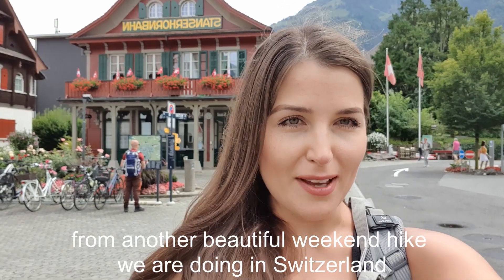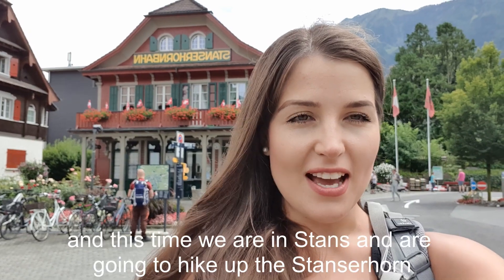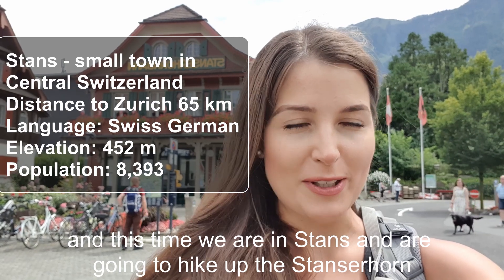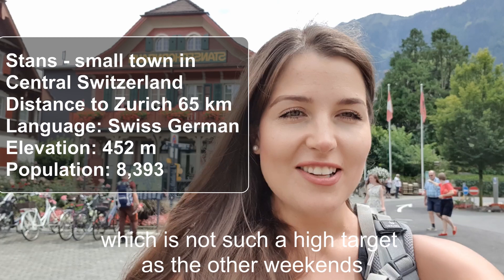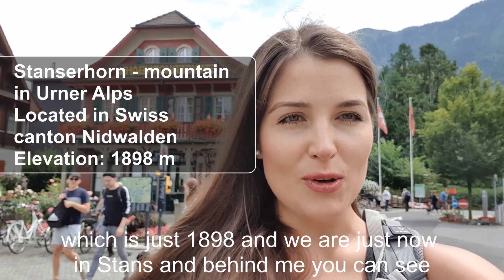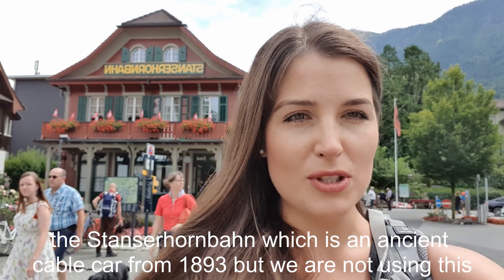Hello everyone, from another beautiful weekend hike we are doing in Switzerland. This time we are in Stanz and going to hike up the Stanzerhorn, which is not such a high target as other weekends — just 1898 meters. We are just now in Stanz and behind me you can see the Stanzerhornbahn.